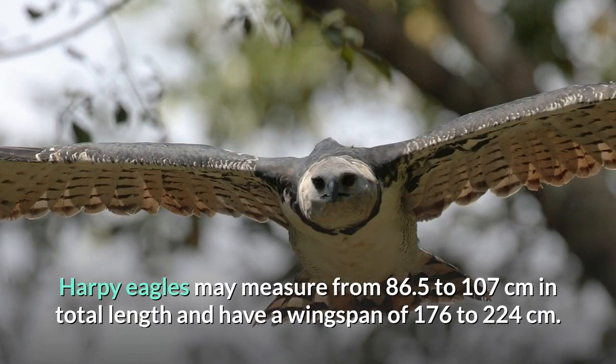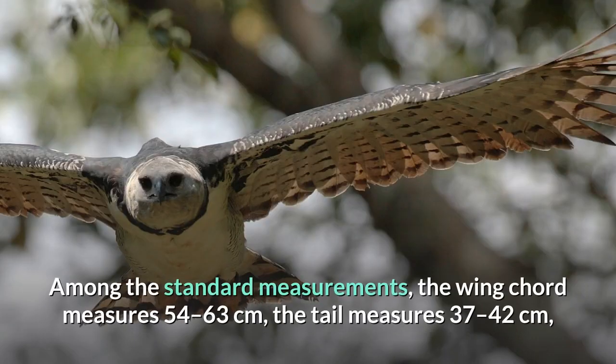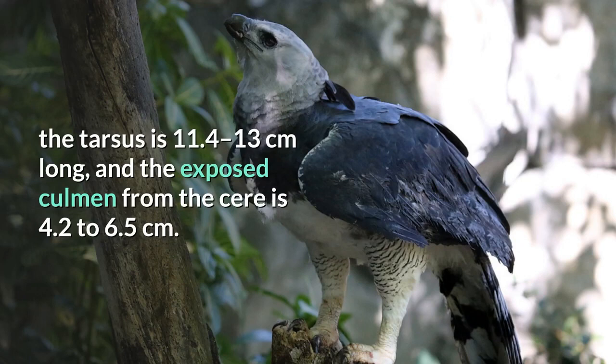Harpy eagles may measure from 86.5 to 107 centimeters in total length and have a wingspan of 176 to 224 centimeters. Among the standard measurements, the wing cord measures 54 to 63 centimeters, the tail measures 37 to 42 centimeters, the tarsus is 11.4 to 13 centimeters long, and the exposed culmen from the cere is 4.2 to 6.5 centimeters.